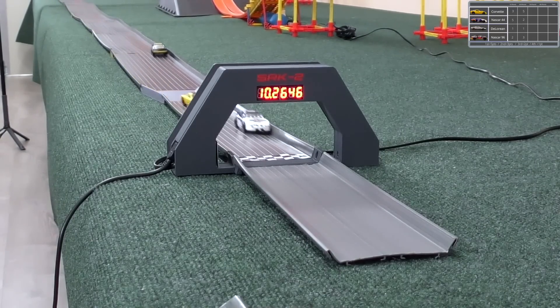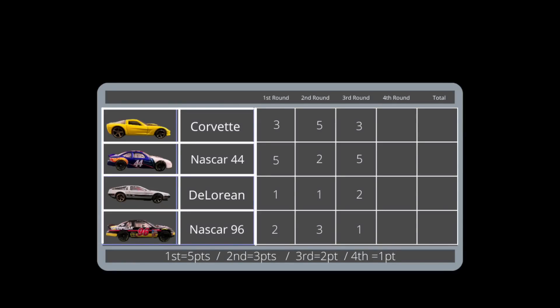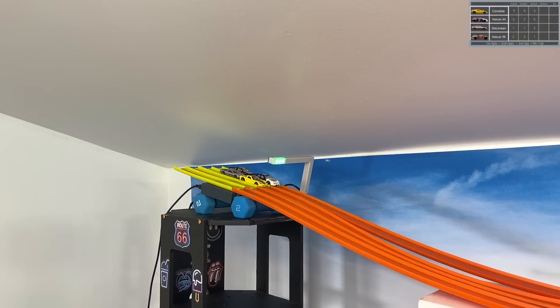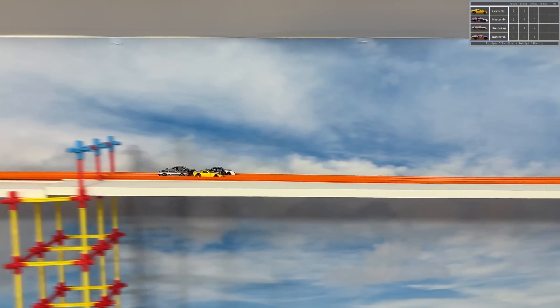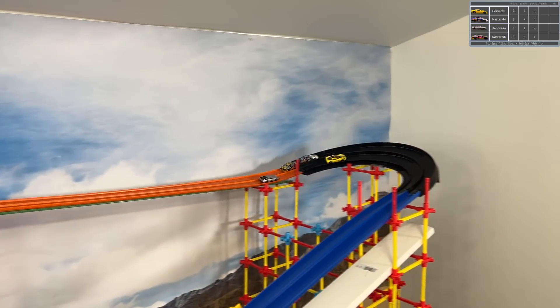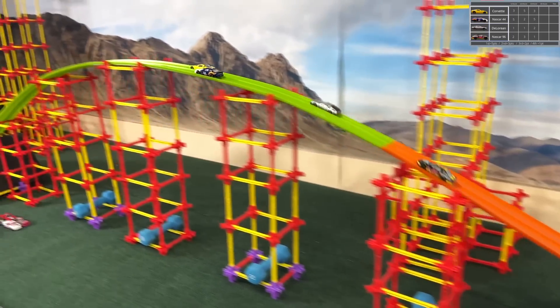Why are these cars lately not as fast as our first few groups? Well, someone's advancing here — looks like our 44 is going to lock that in. But who else really has a say? The 44 has 12 points, Corvette with 11. That's about it. DeLorean and NASCAR 96 really didn't put their best foot forward today, and I think that's going to cost them.